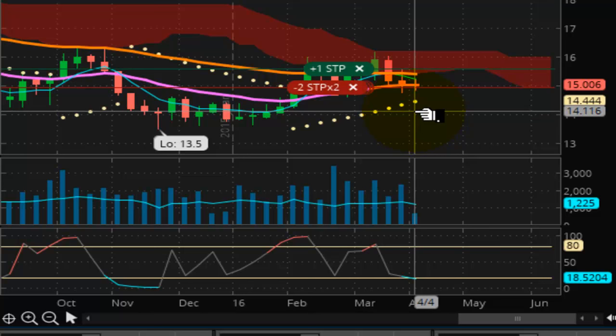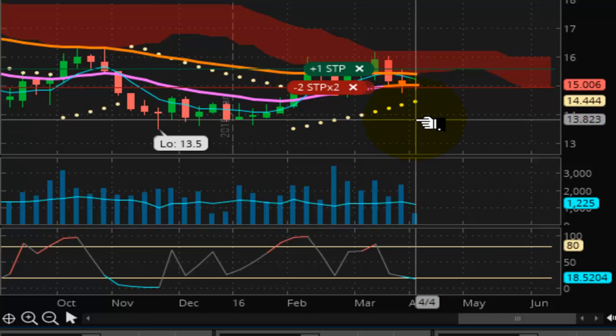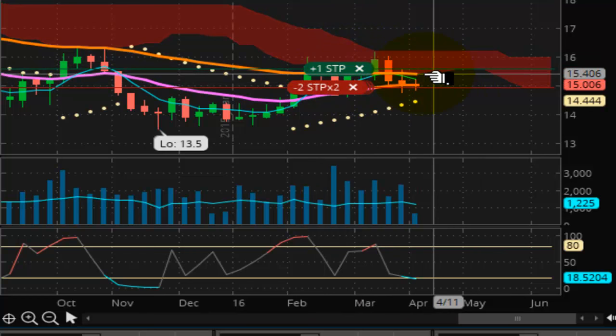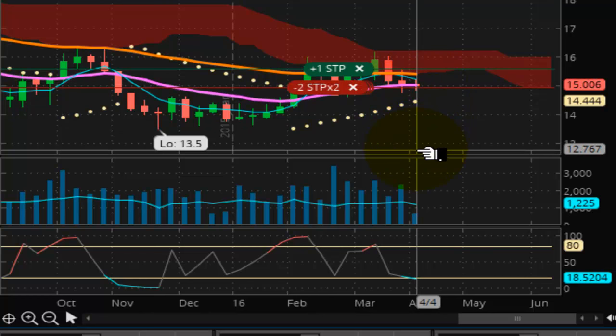A break below $14.44 renews the bearish position, takes out the failed bull run. It becomes nothing more than a correction to the trend line to get shorts on board at that point, and that would be disastrous for the bull argument.